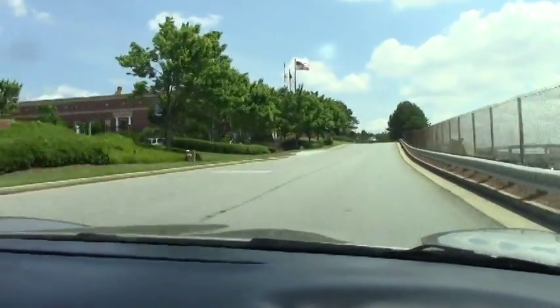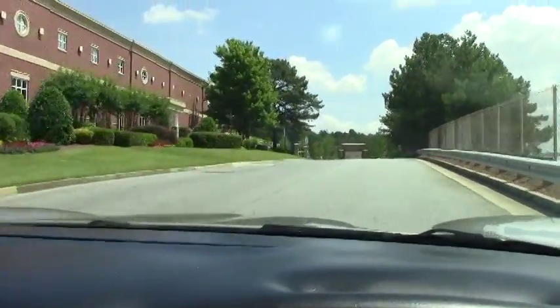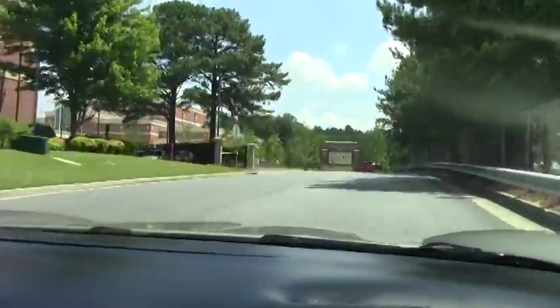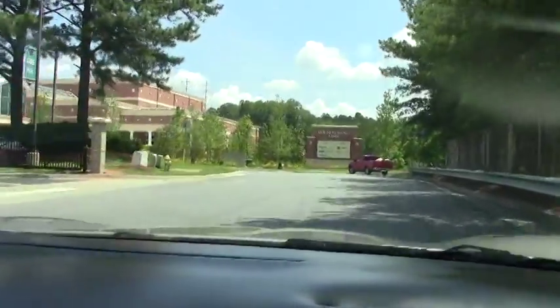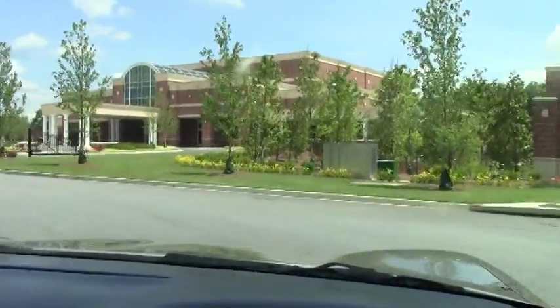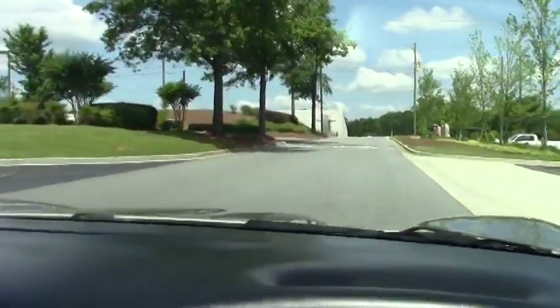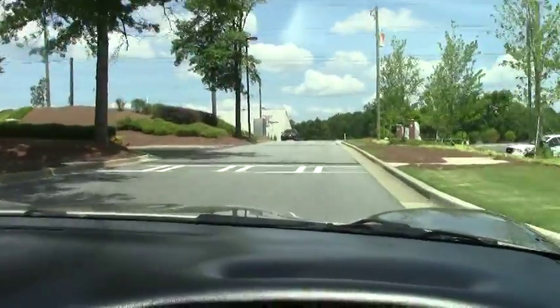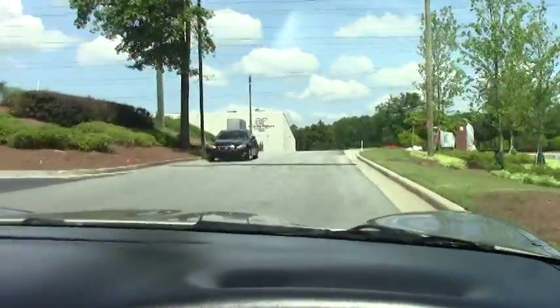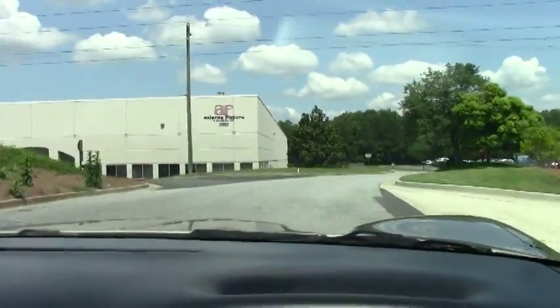Great running car — accelerates hard, shifts perfect. It's got a great look, and it's nicely optioned. It does have the heads-up display and dual power seats, and super, super low miles on this one.